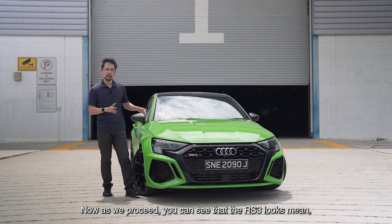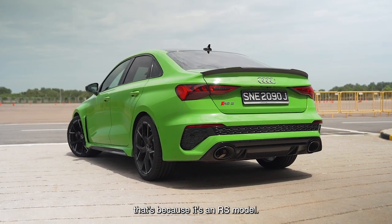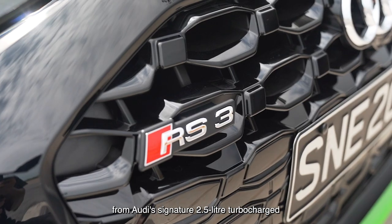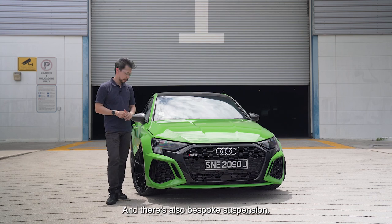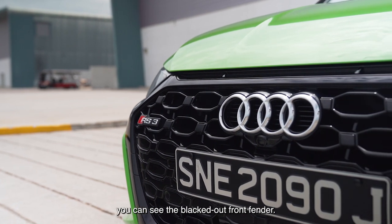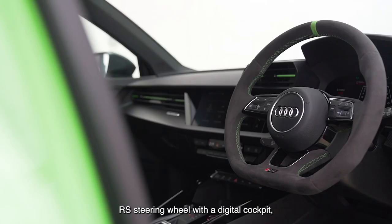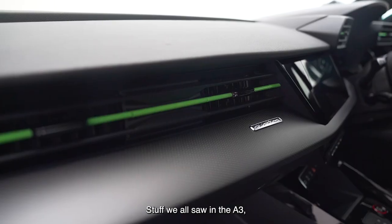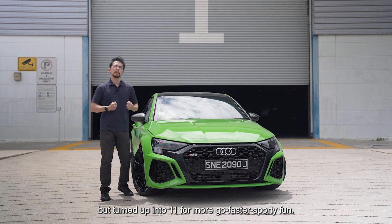The RS3 looks mean, looks wide — looks like it's going to have your kids for breakfast. That's because it's an RS model. There's 400 horsepower from Audi's signature 2.5-litre turbocharged inline five-cylinder engine, which gives it the distinct burble. There's also bespoke suspension and RS styling. You can see the blacked-out front fender and how wide and aggressive it is. Inside the car, we have RS Sport seats, the RS steering wheel, with a digital cockpit, driver's display, and infotainment system — stuff we all saw in the A3, but turned up to 11 for more go-faster sporty fun.